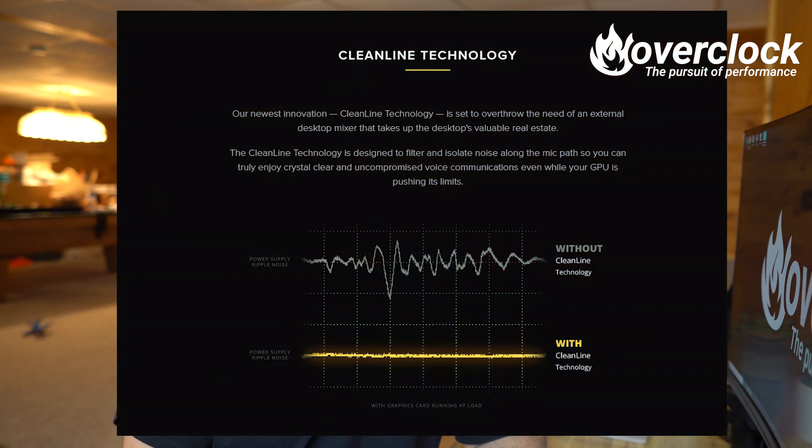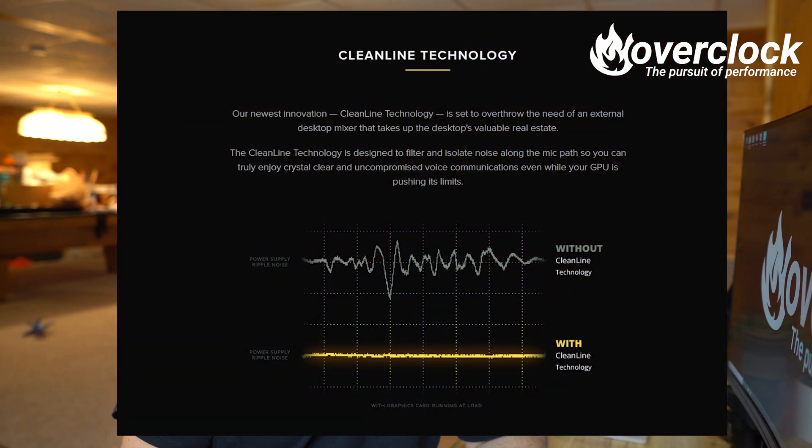Why not get an external DAC-amp combo? Mind you, that takes most of the audio issues away from your computer, like EMI. If you check out Hardware Connect's video on the AE9 with the RTX 20 series, it puts out some serious EMI, which translates to a lot of noise when it comes to line level noise. Creative has combated this issue with their clean line technology to further suppress the power supply's ripple noise that is present when running an RTX 20 series GPU at full load.